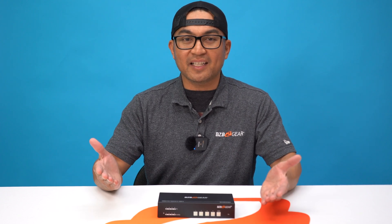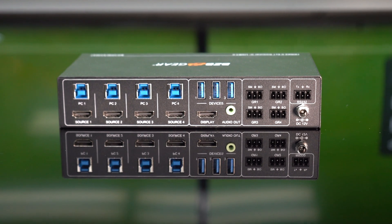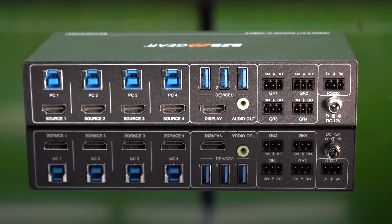It's a 4x1 HDMI 2.0 KVM switch that supports stunning 4K resolutions at 60 Hz. With four HDMI inputs and one output, along with multiple USB 3.0 host ports, it streamlines your setup, simplifying connectivity and control.